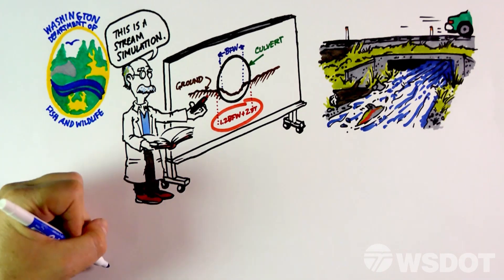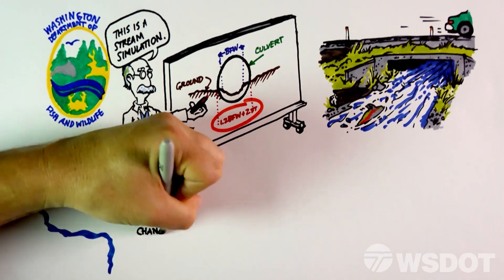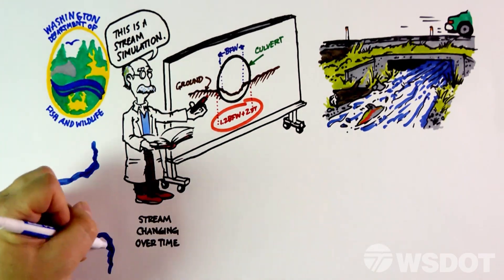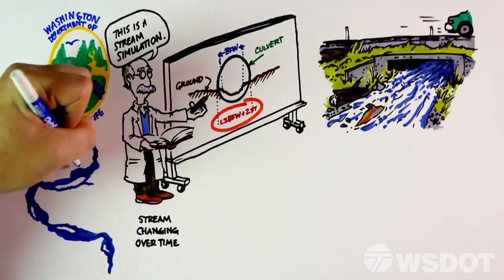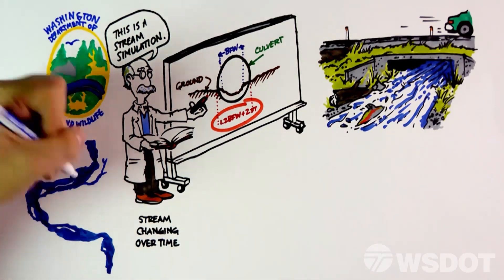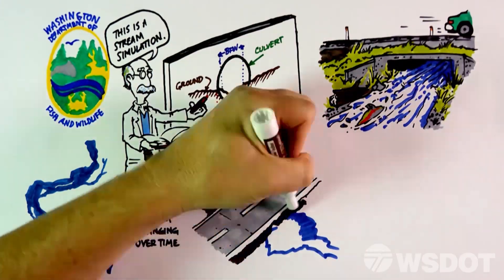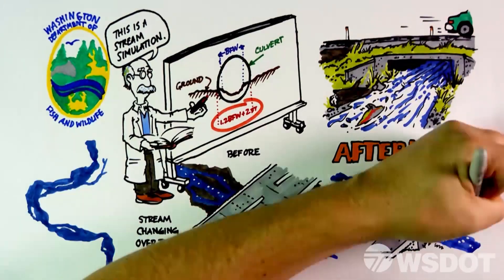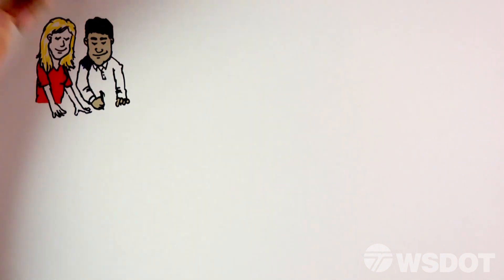While stream widths may be similar on several projects, other stream elements are rarely exactly the same. Each unique project design also takes site characteristics into consideration and accounts for risks associated with a stream naturally changing course over time. Due to the dynamic nature of streams, properly evaluating upstream and downstream conditions is crucial, so the structure is sized and located properly, and the design matches the existing stream.